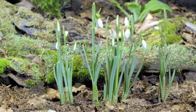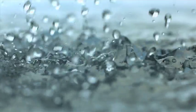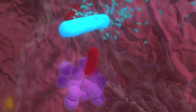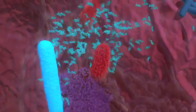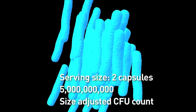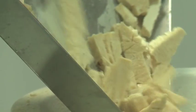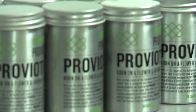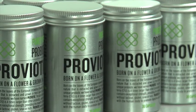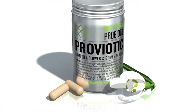Probiotic is allergen-free, isolated from a flower and grown in juice, free of all animal ingredients — a powerful pathogen inhibitor and the probiotic with the longest safety track record. Unique in its high size-adjusted CFU count, shelf stable and free of all artificial additives.